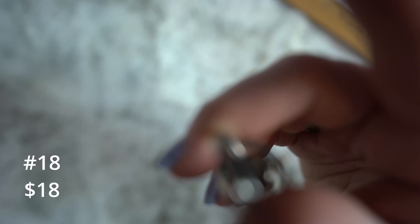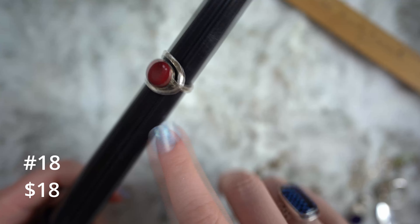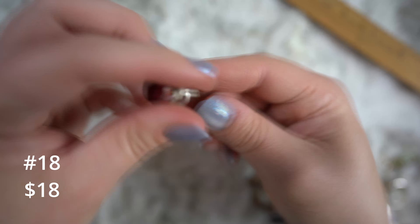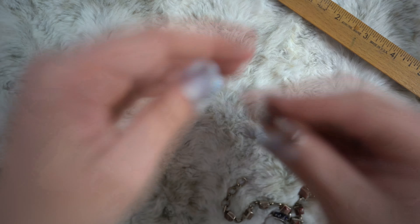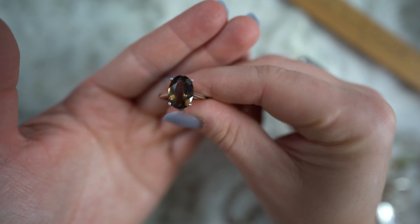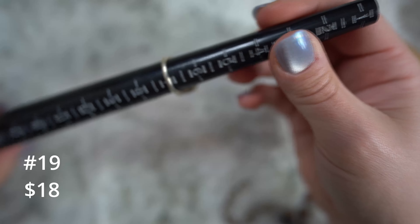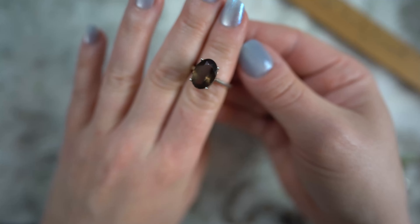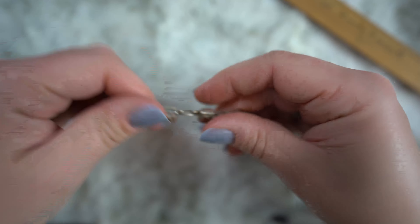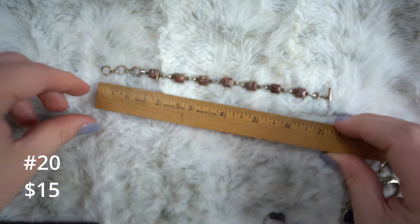Moving up to the eighteen dollar category. This one's got what I believe to be red jasper in it, although it's like really red — lipstick red. It could be a different type of gemstone; it's almost the color of coral, but then it has a striation to it which makes me think jasper. I can tell you it's a stone of some sort surrounded in hammered sterling silver. A really cool modern design, and this one is about eight and a half. Eighteen on that one.